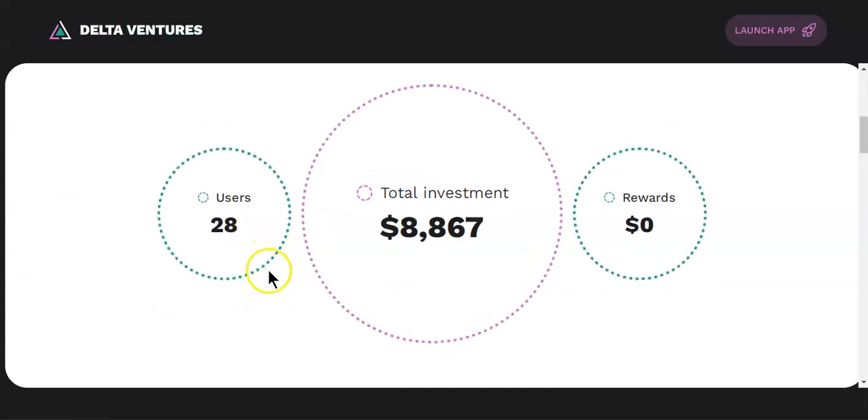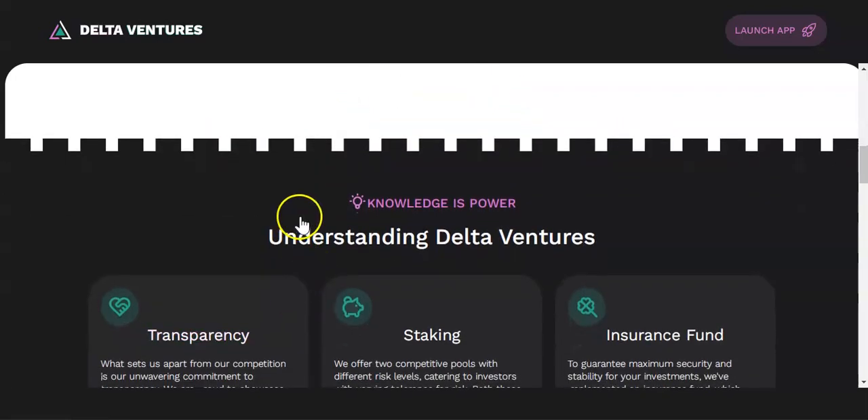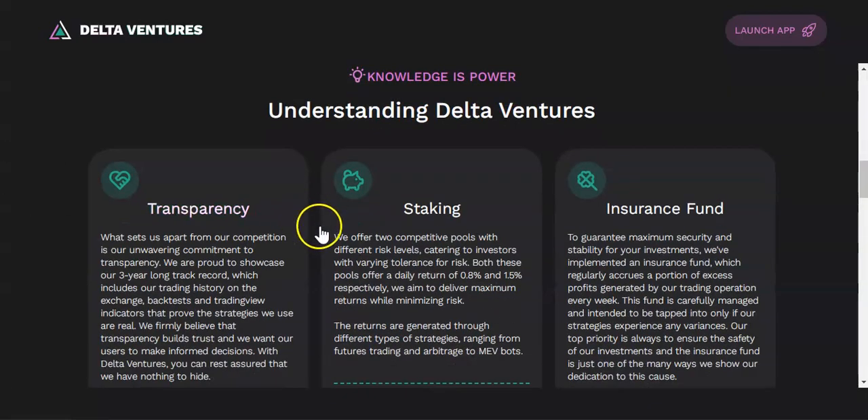Delta Ventures is essentially a narrow wide app where investors come and deposit their USDT funds. Traders then use those funds from the TVL to perform trades, and once they generate profits, those profits are pumped back to the smart contracts to pay investors.